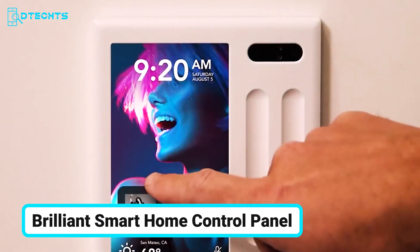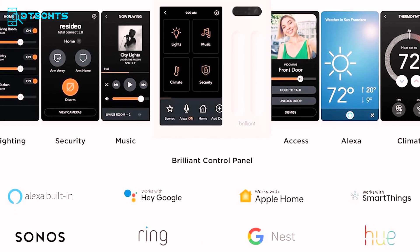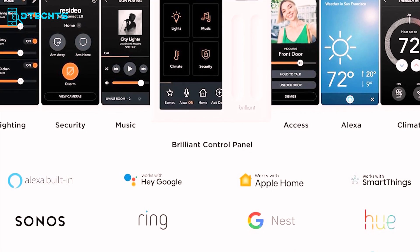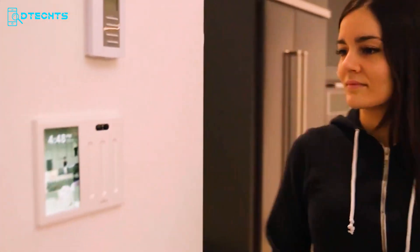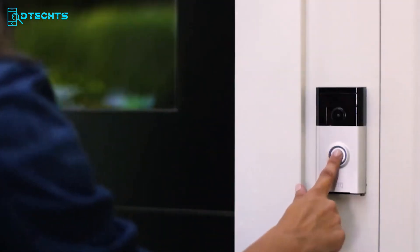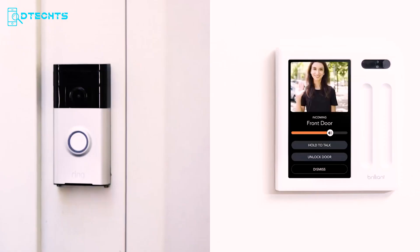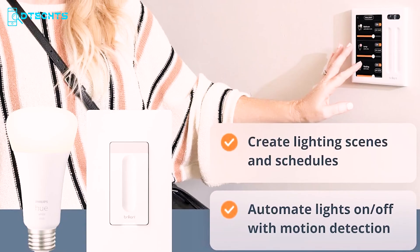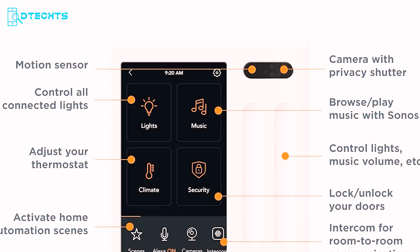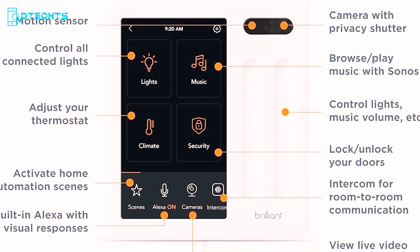Discover the Brilliant Smart Home Control Panel, your gateway to seamless home automation. This sleek touchscreen panel featuring built-in Alexa replaces your standard light switch and puts control of popular smart devices at your fingertips — adjust lighting, cameras, locks, thermostats, and more with ease. The 5-inch LCD touchscreen comes with a built-in camera complete with privacy shutter and motion sensor, ensuring both security and convenience. Transform regular lights into smart lights and manage Hue, LIFX, and CASA TP-Link bulbs via touch, voice, motion detection, scenes, or an app.